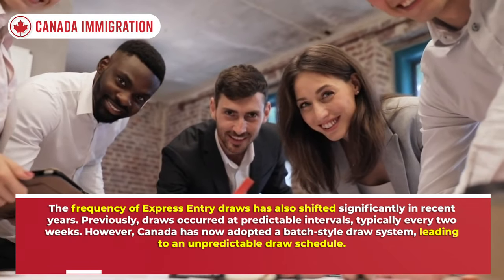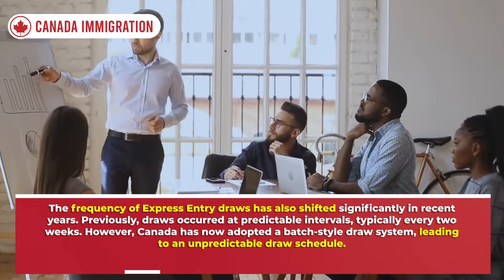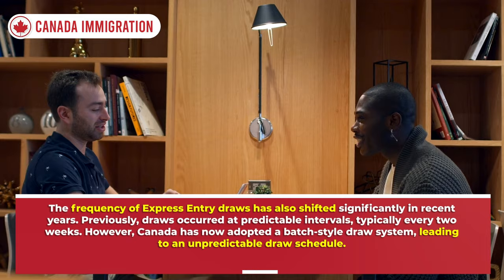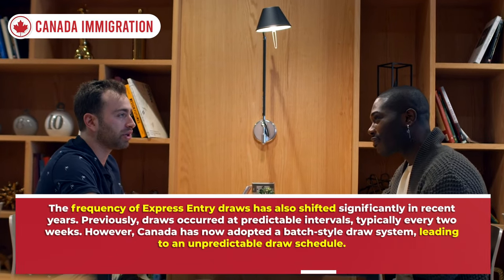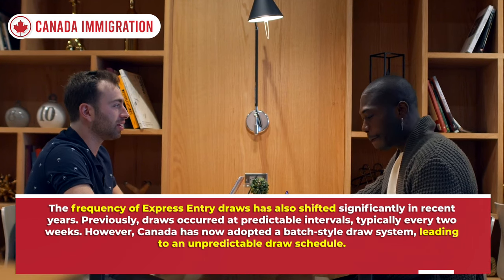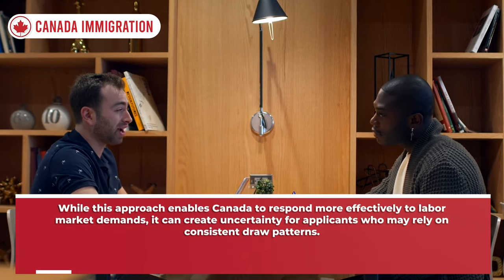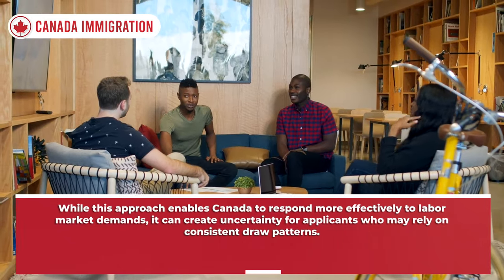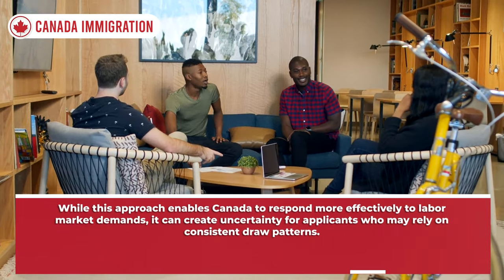The frequency of Express Entry draws has shifted significantly in recent years. Previously, draws occurred at predictable intervals, typically every two weeks. However, Canada has now adopted a batch-style draw system, leading to an unpredictable draw schedule. While this approach enables Canada to respond more effectively to labor market demands, it can create uncertainty for applicants who may rely on consistent draw patterns.